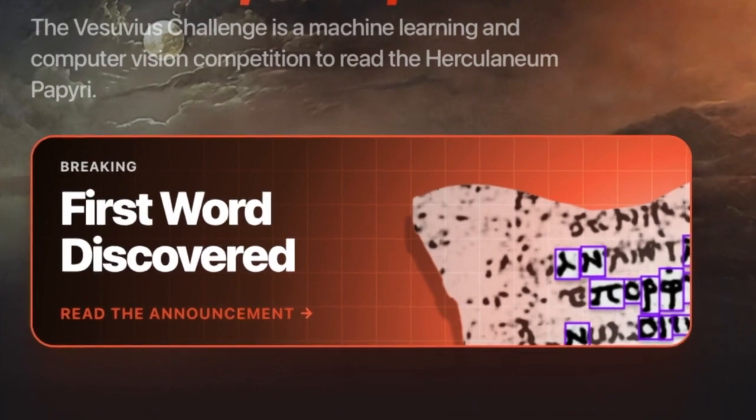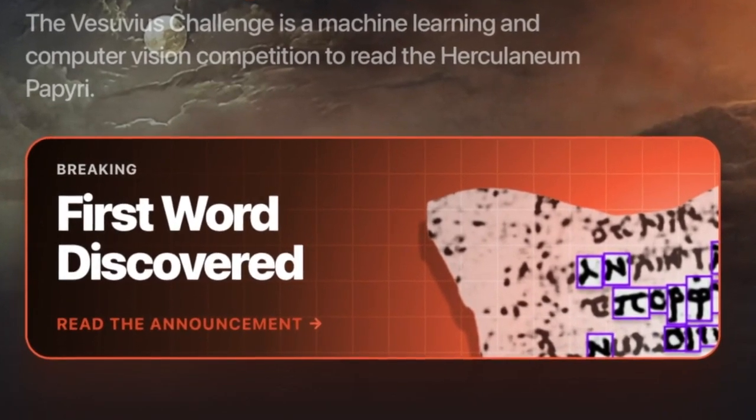First it was just one letter, then two, then he made the breakthrough discovery that has won him the first prize in the Vesuvius Challenge. Of the ten letters that I've found, most of them spell out the word porphyros, which means purple in Greek. Finding the first word earned Luke $40,000 in prize money.